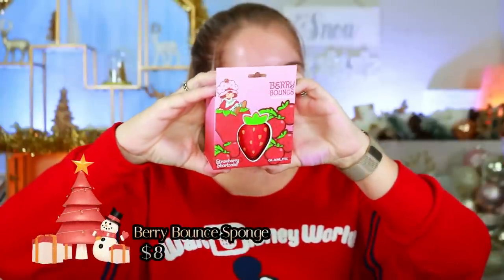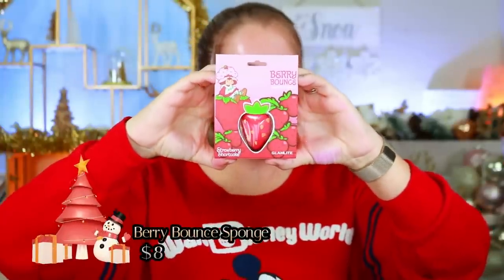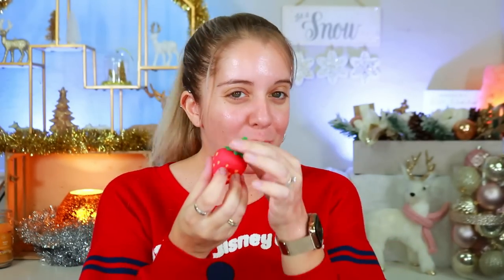Lastly, we have the Strawberry Shortcake sponge, which retails for $8. It's super cute — shaped like a little strawberry. I'm not sure how practical it would be because I usually like to use one side to apply foundation, and the strawberry shape gets a little in the way. But I feel like it would be really good for inner corner or concealer work, like setting underneath the under eyes. Still, it's super cute.